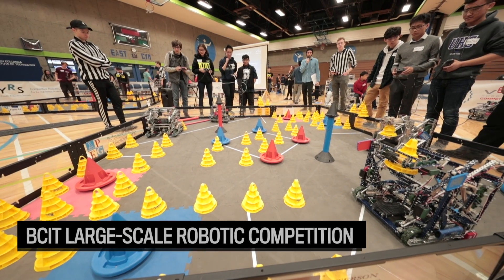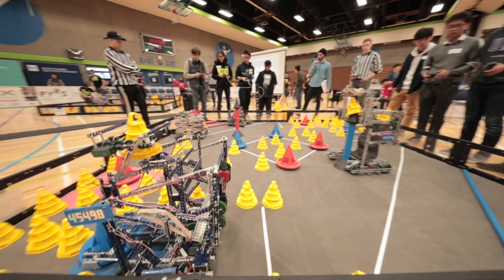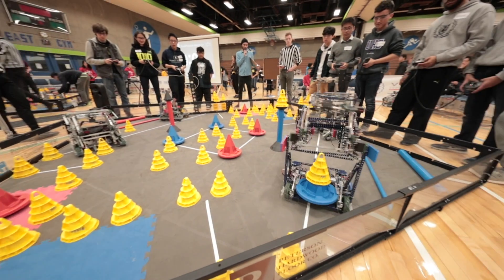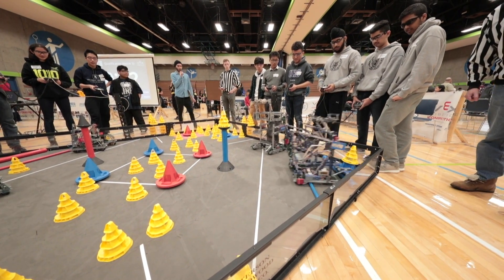All right, three, two, one, go! So this year's version of the VEX Robotics competition is a really cool game. The teams are moving mobile goals and they're stacking cones onto them. The higher the stack of the cones, the more points.